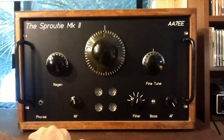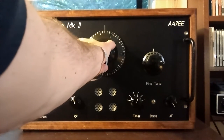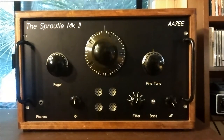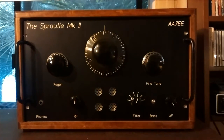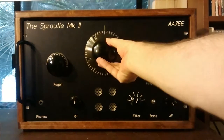At 169.5 on the dial, that most likely is 11,670 kilohertz. So lots of signals here.